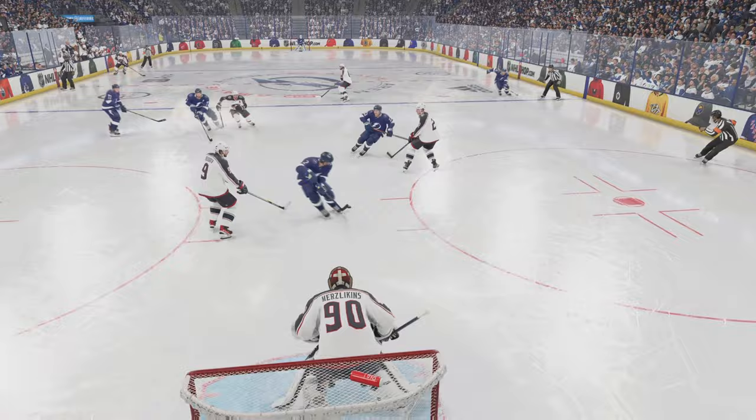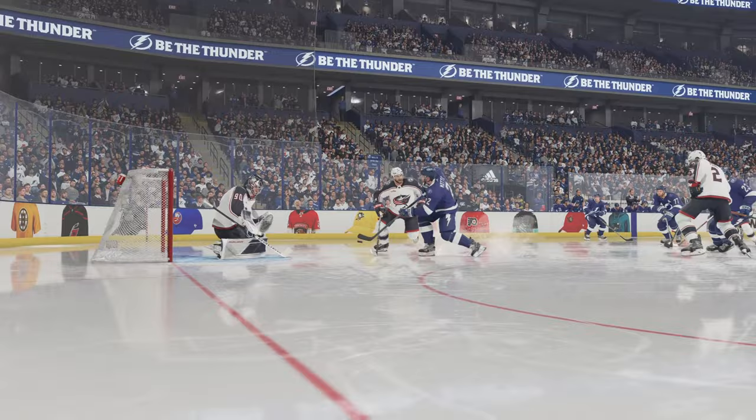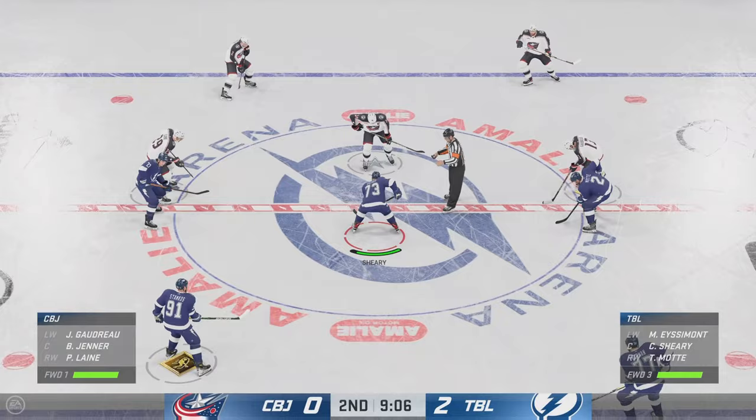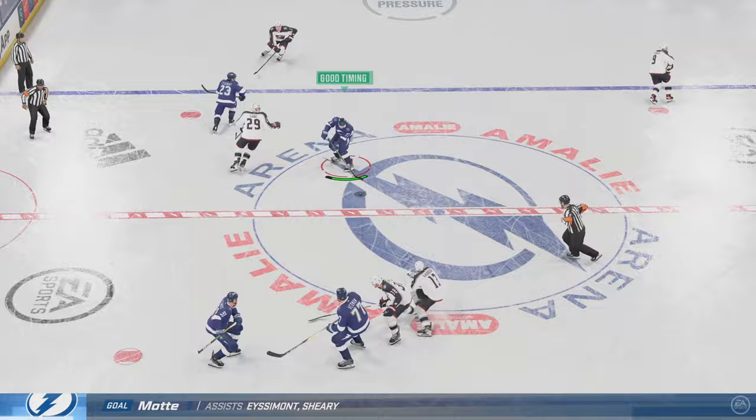He makes a really good read, anticipates the play well and gets himself square to the shooter, but unfortunately this one hits him and he seems a little leaky because it finds its way to the back of the net. Tampa Bay's taking a two-goal lead here in the back half of the second. They've been outstanding — so creative, dancing with that puck on their stick, opening up their lanes, and driving the net.